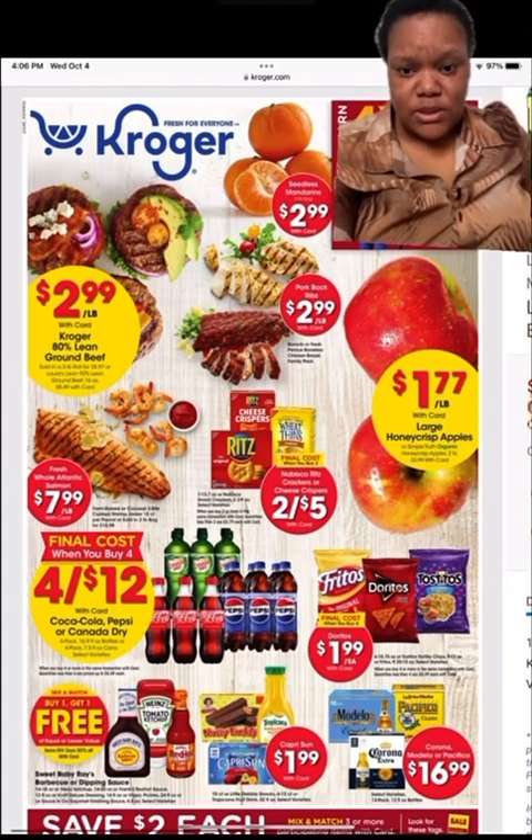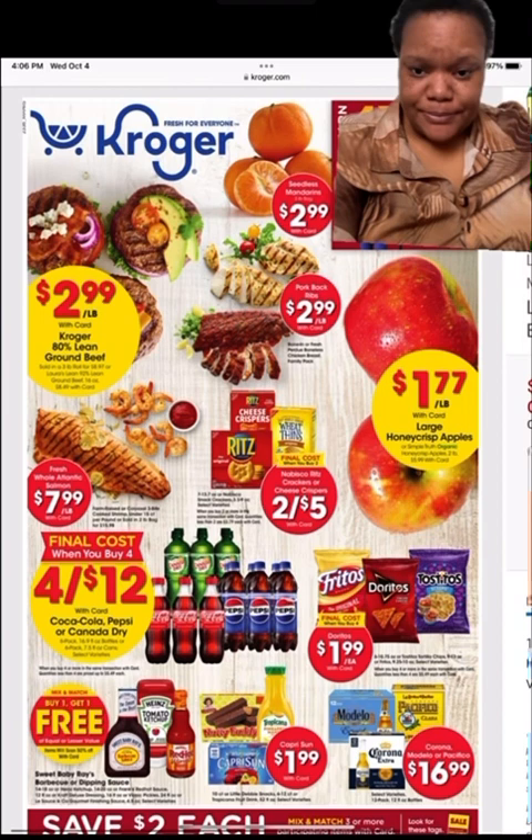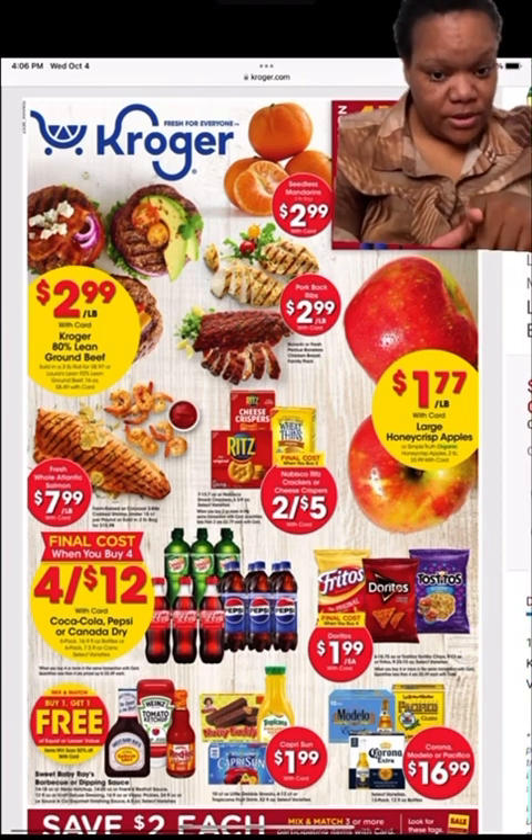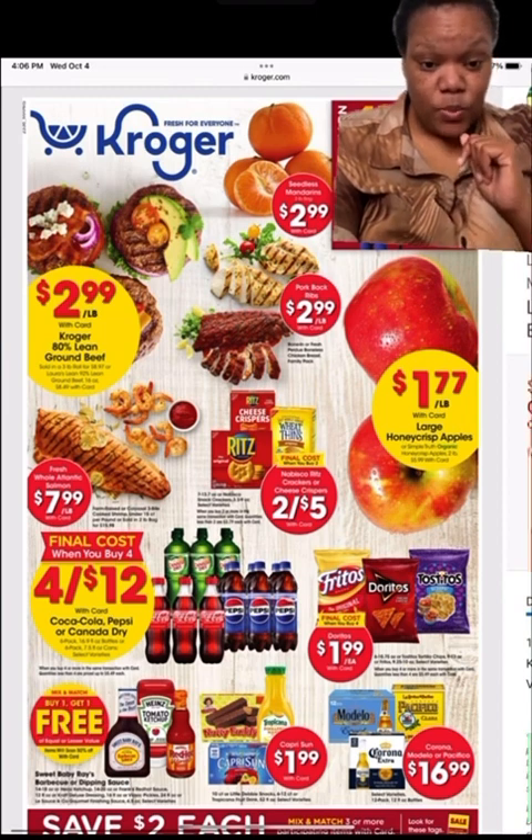They got sodas down there four for $12, but you have to buy four. With those chips right there, you have to get four of them to get them at $1.99.